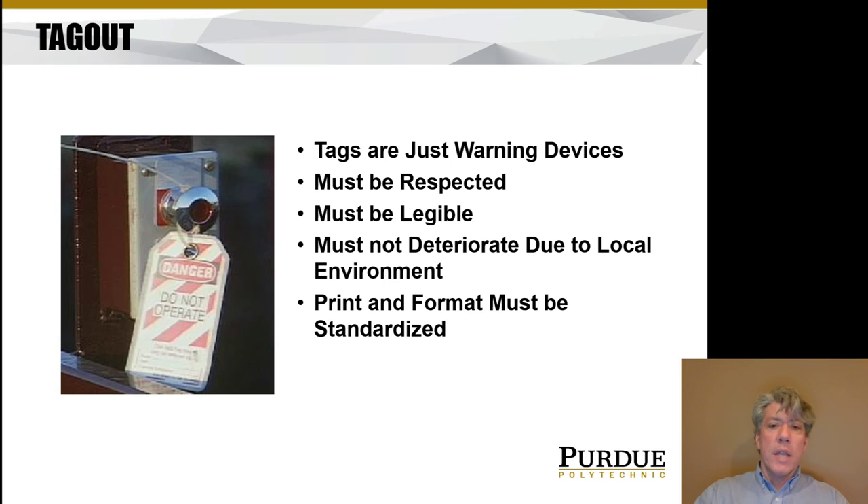Another important thing is that the style of the tag has to be standardized. Just as you recognize stop signs immediately because they look the same in every state, it's important that tags are the same way — just by looking at one, you can recognize what it is. You can see a very typical look of a tag in this photo.